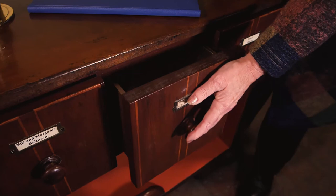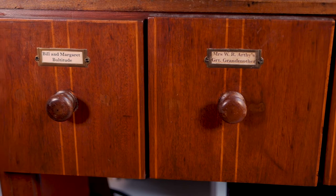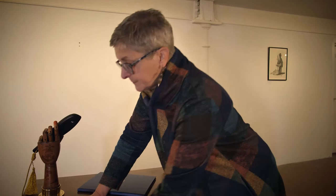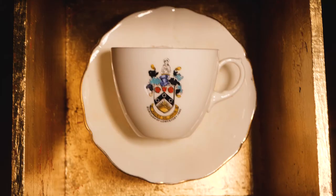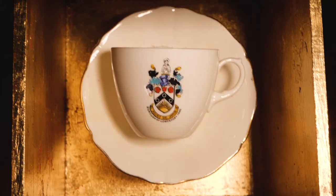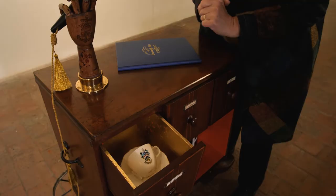The last drawer says 'Bill and Margaret Bultitude.' Inside there's a cup and saucer with a picture of the Lowestoft town crest on it — it's called a souvenir piece. If you went to Lowestoft for the day you might buy a tea cup and saucer to take home or give to grandma. There's nothing very precious about this one, but it tells us that Mr and Mrs Bultitude have given some china like this to the museum.